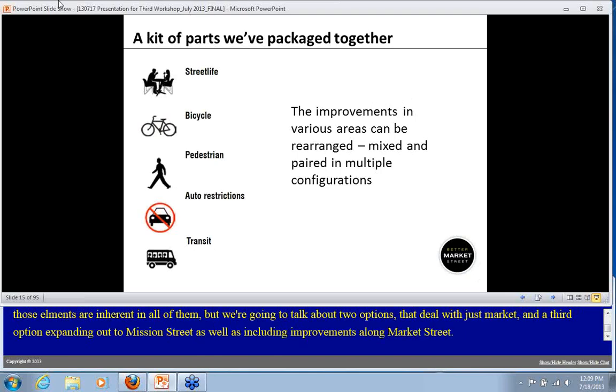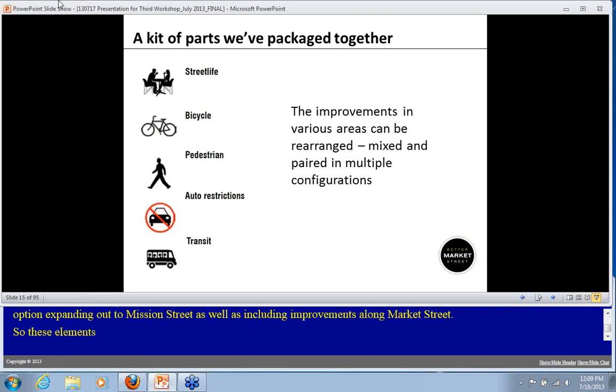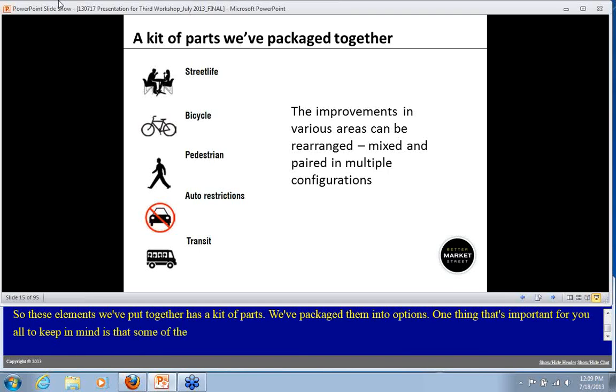These elements we've put together as a bit of a kit of parts — packaged into these options. But it's important to keep in mind that some of these improvements might be rearranged, mixed, and paired in multiple configurations. That's one thing we really want to have your feedback on.